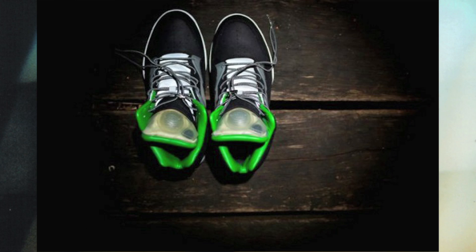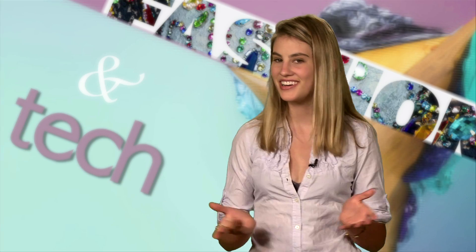Unfortunately, these cool kicks are not sold in the U.S. I hope you enjoyed the quirky, wacky, techy fashion here on Fashioning Tech.